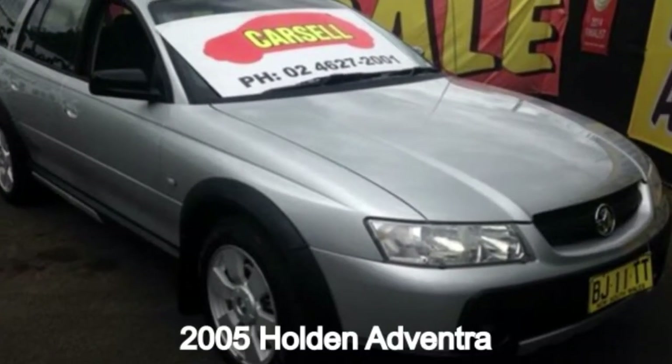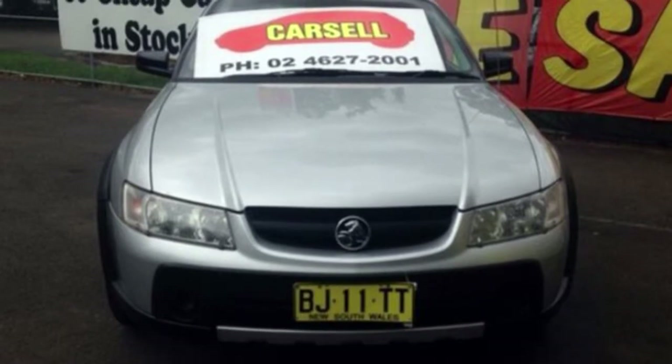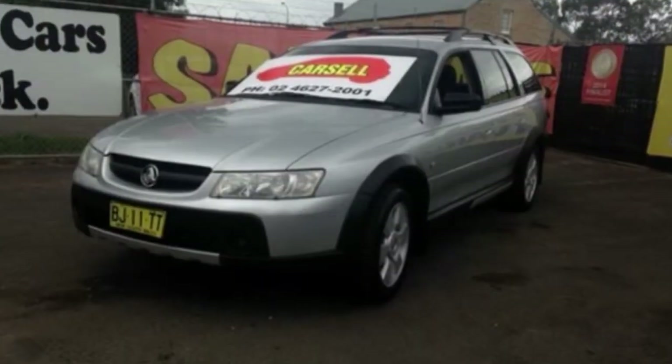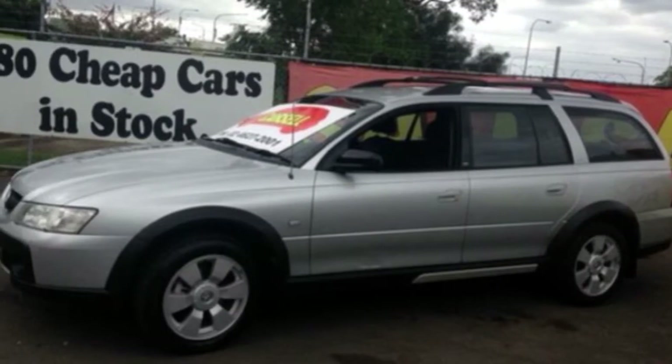In the market for a 2005 Holden Adventra? This Adventra has a reliable 3.6 litre engine and responds smoothly with its 5-speed automatic transmission. The attractive silver exterior is complemented by its stylish interior.